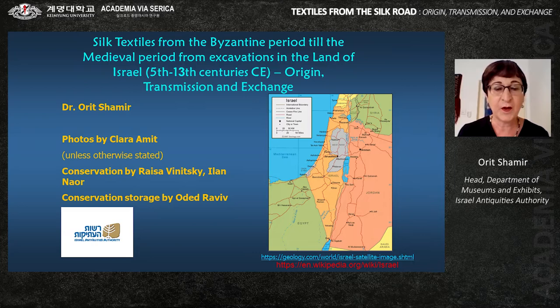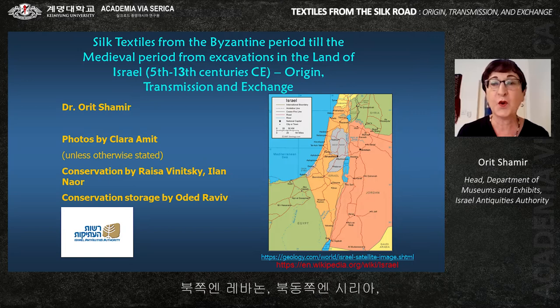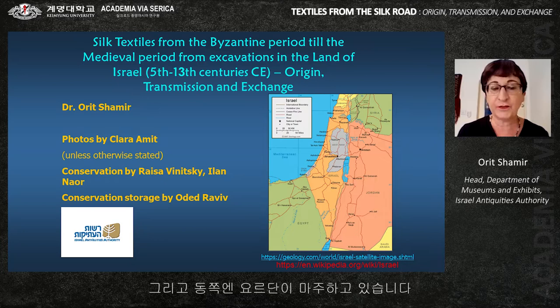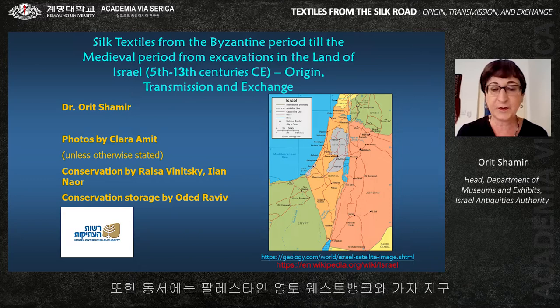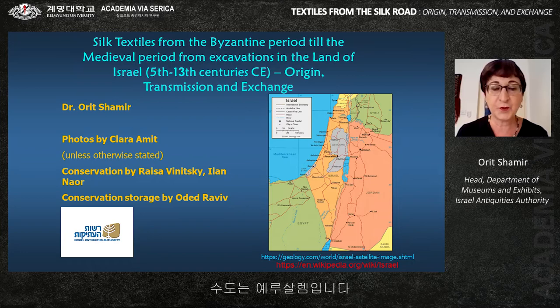Modern Israel is situated on the southeastern shore of the Mediterranean Sea and the northern shore of the Red Sea, sharing borders with Lebanon to the north, Syria to the northeast, Jordan to the east, the Palestinian territories of the West Bank and Gaza Strip, and Egypt to the southwest. Tel Aviv is the economic and technological center, while Jerusalem is the capital city.